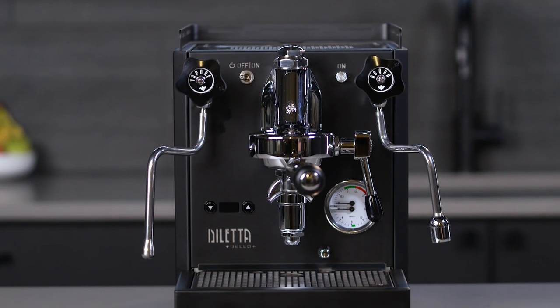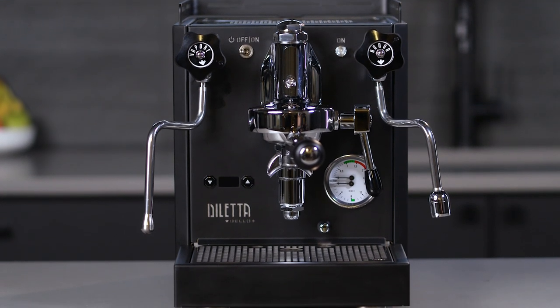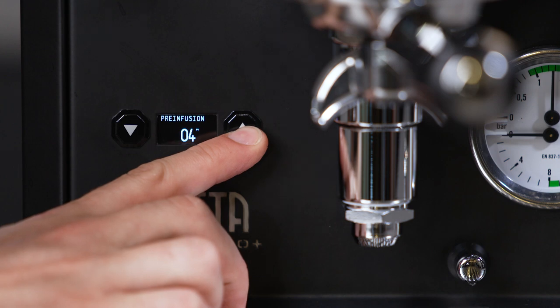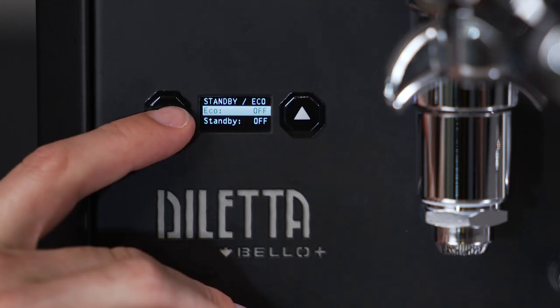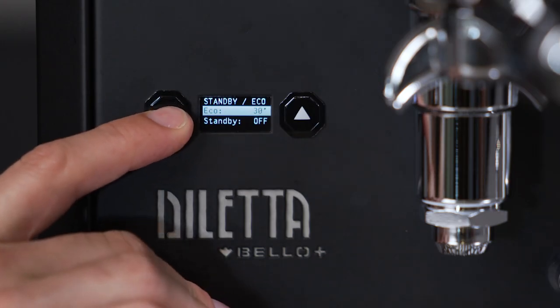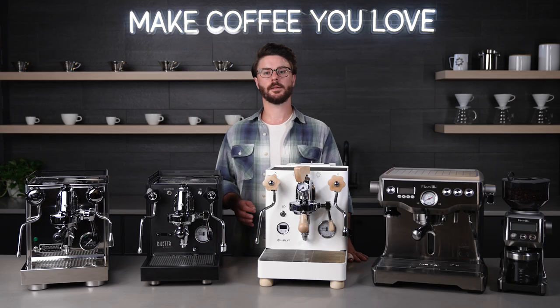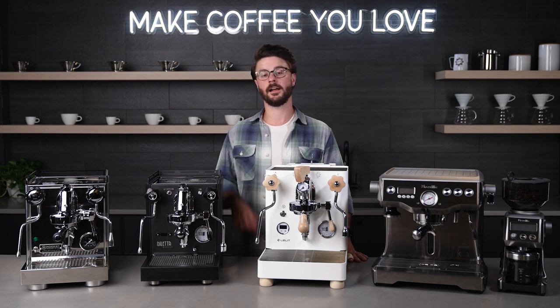The PID controller also unlocks some other features that are unique to the Bello Plus. You can customize passive pre-infusion time, you can choose standby or eco modes to help the machine warm up faster from an idle state, and of course the PID also gives you the ability to change the temperature of that steam boiler.